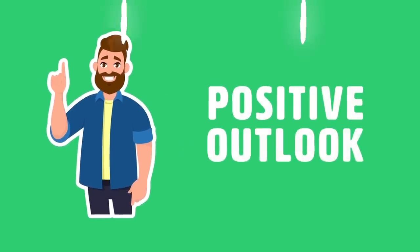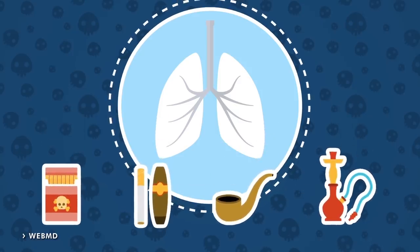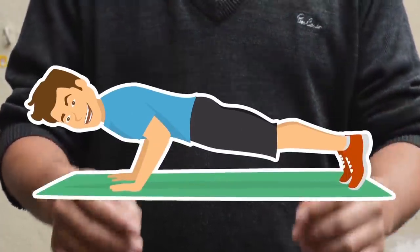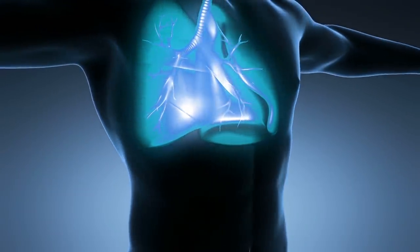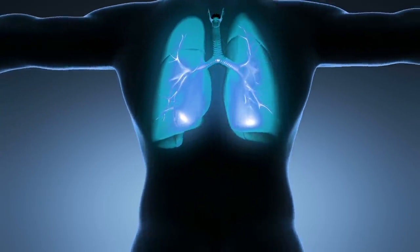Positive outlook: According to WebMD, for better lung health, the best thing you can do is start with prevention and make healthy life choices. For example, start by quitting smoking if you're a smoker, exercising on a regular basis, and eating a nutritious diet. If you do all three of these things, your lungs stand a much better chance of functioning properly.